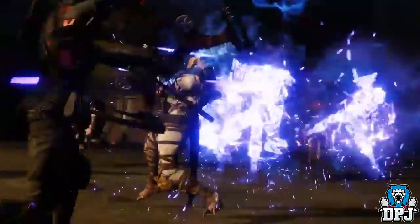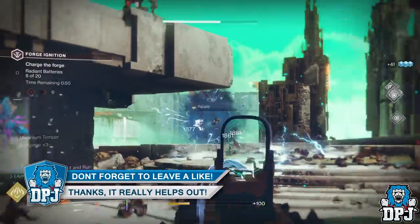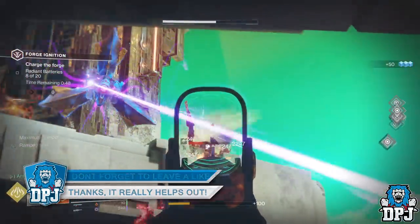But before we go any further guys, if you do enjoy the video and would like to show your support you can by hitting that like button. And if you are new around here and enjoy daily Destiny 2 videos, be sure to subscribe.